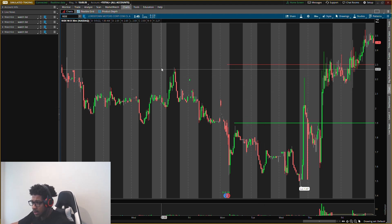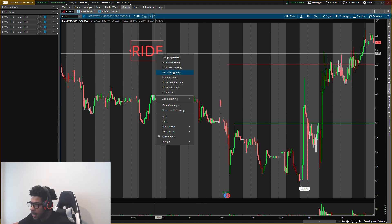The stock that I'm talking about today is RIDE — Lordstown Motors, ticker symbol R-I-D-E. I also posted a video today on Venco Ventures, B-B-I-G, and a Rivian video before this one. So make sure you check those out.